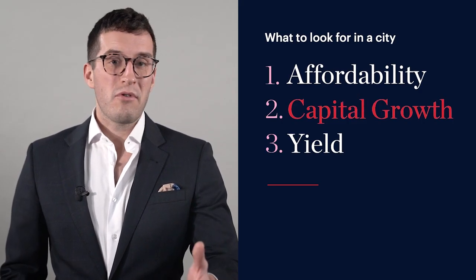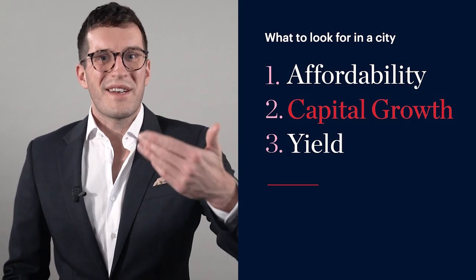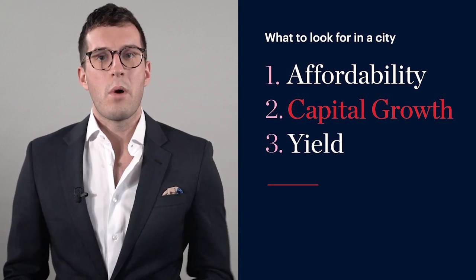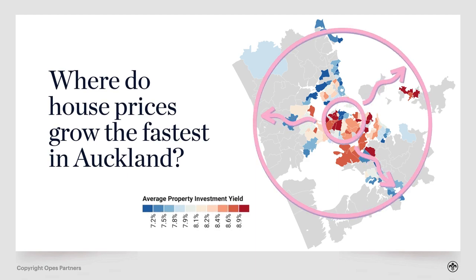Let's also talk about capital growth, because if you're investing in property, you're probably hoping the value of that property is going to increase slowly over the long term. We can see that capital growth tends to radiate out from the central city — the closer the suburb is to the centre of town, the more capital growth it tends to get. The further out, a little bit lower.